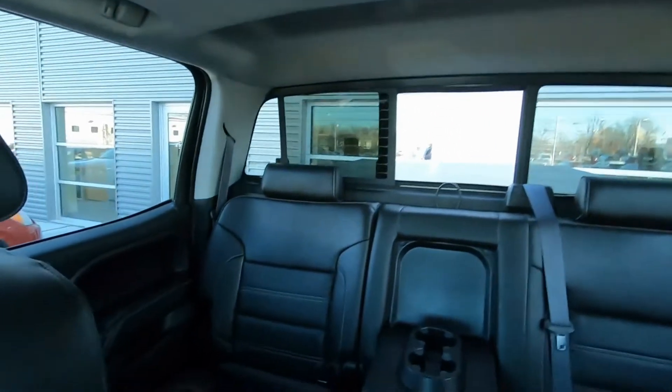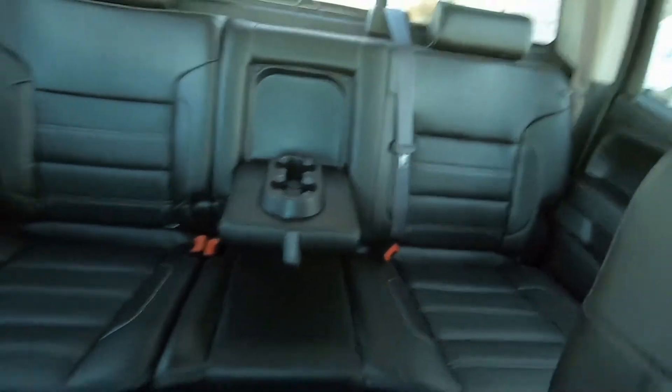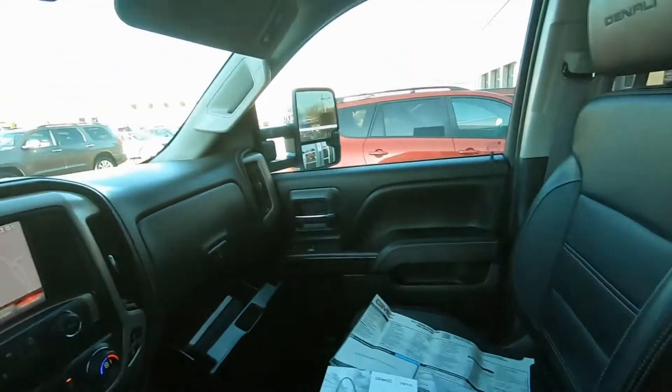And there is your back seat — center armrest with a cup holder. Plenty of room in here. This is not a compact pickup truck, that's for sure.